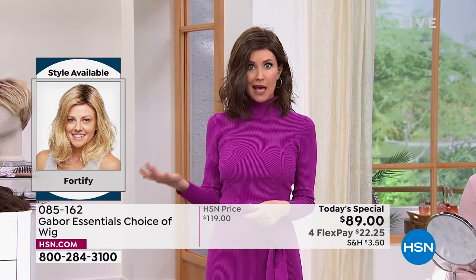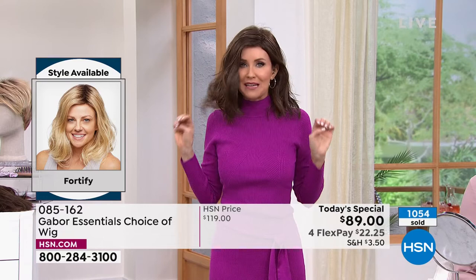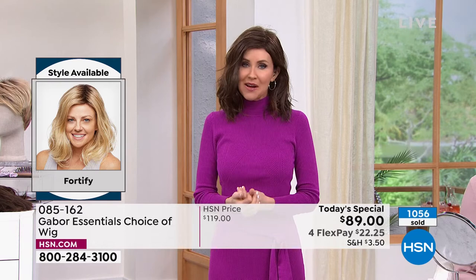You are always ready — ready for that Zoom call, you overslept and you're ready. Ready for the family photos. Ready to go on vacation and not spend an hour in front of the mirror just to go to the pool. You've got your perfect, ideal dream hair any second you want it. That's what Gabor gives you.